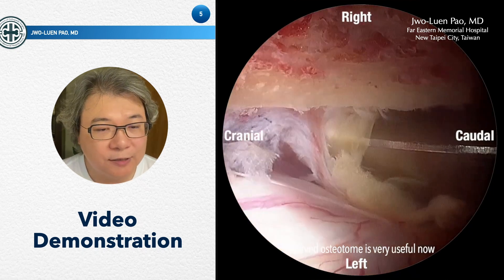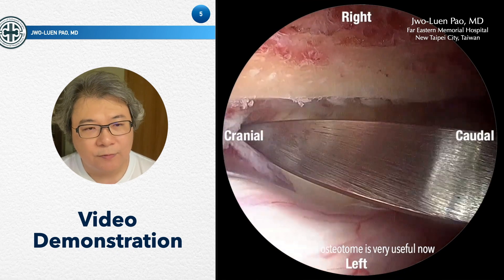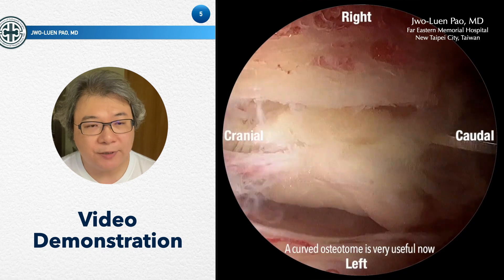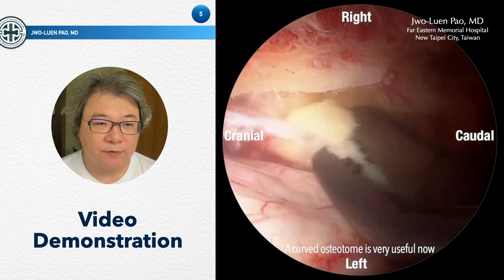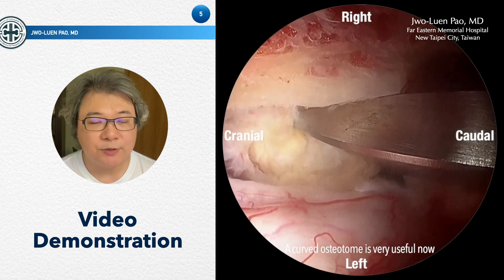At this stage, a curved osteotome is very useful. The angle of the osteotome is parallel to the dura, so if you are very careful, the risk of dura injury or nerve injury is very low.